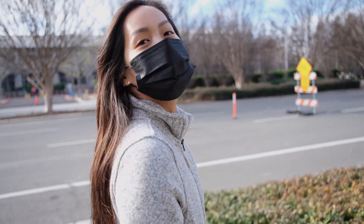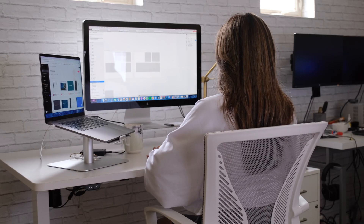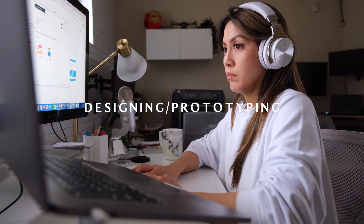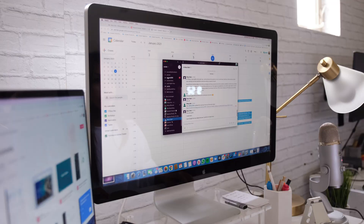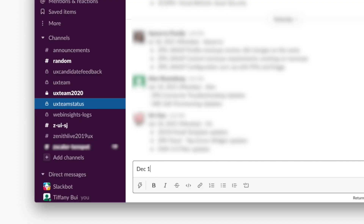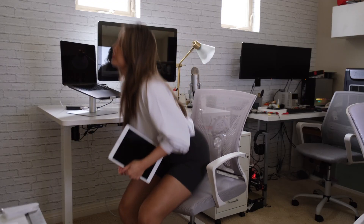For the rest of the afternoon I'll work on the higher fidelity designs on my computer. When I'm working on designs I'm usually in the zone for a few hours. At the end of the day my team and I will write our updates on what we worked on in a Slack channel. I'll close my computer around 6 or 7 p.m. and then head out of the office — or in this case, just downstairs to my kitchen.